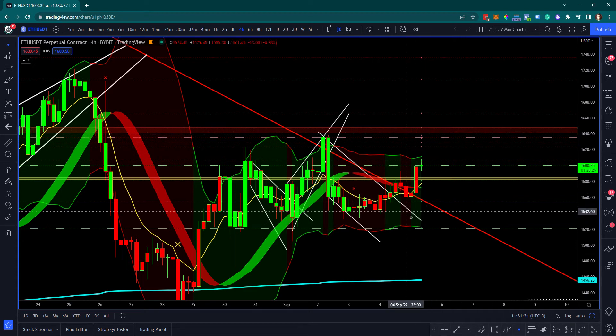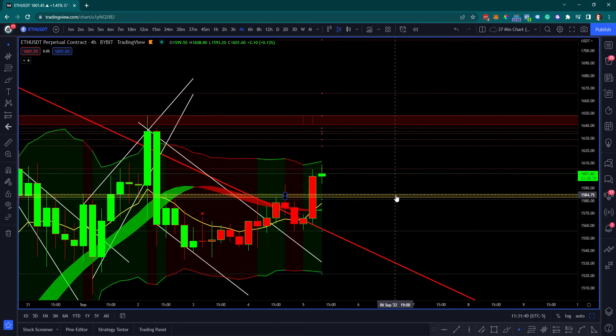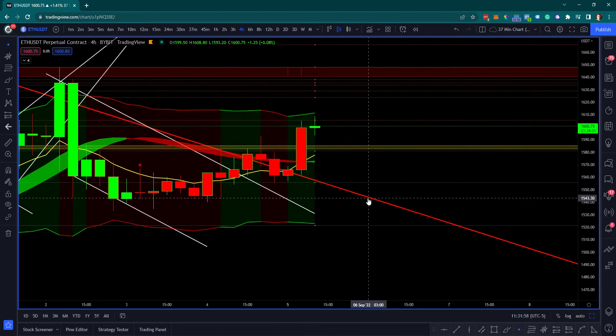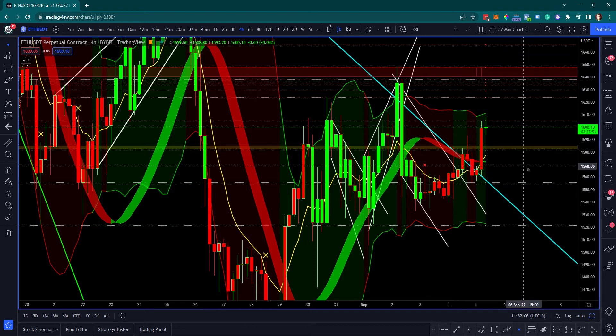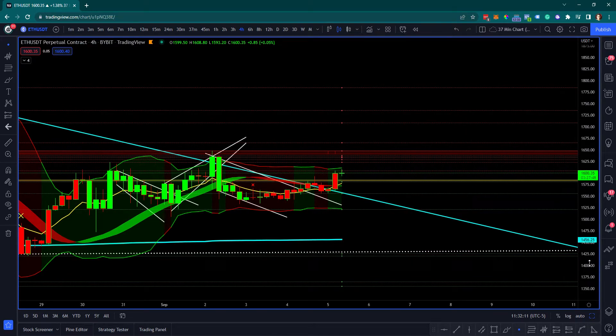There is significant resistance in the 1620 to 1650 zone. In my opinion, that's where I'm going to close out my long position and maybe see a potential bounce at 1584 to then enter a fresh long position. That is just conjecture — not financial advice, just what I'm doing and expecting from the market. But as long as price is above this line here, I have to be bullish.